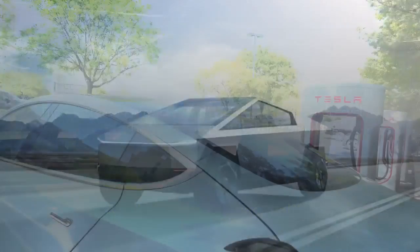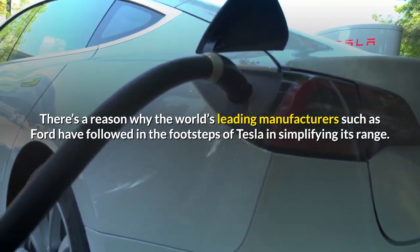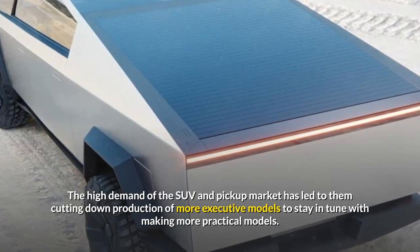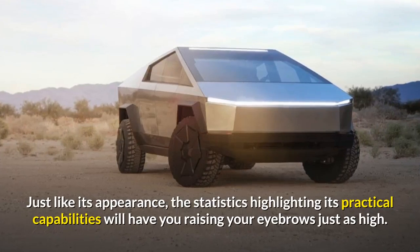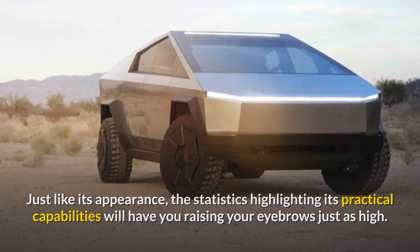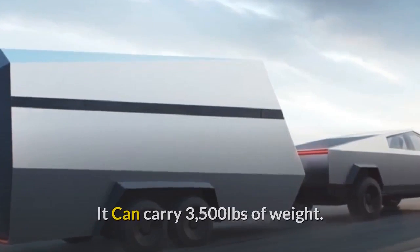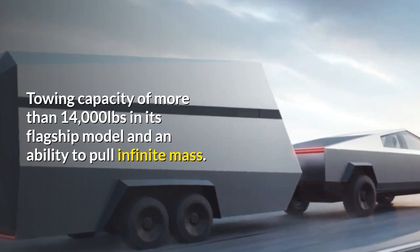Mind-blowing practicality: there's a reason why the world's leading manufacturers such as Ford have followed in the footsteps of Tesla in simplifying its range. The high demand of the SUV and pickup market has led to them cutting down production of more executive models to stay in tune with making more practical models. The Cybertruck is a game changer in this respect. It can carry 3,500 pounds of weight, has a towing capacity of more than 14,000 pounds in its flagship model, and an ability to pull infinite mass.